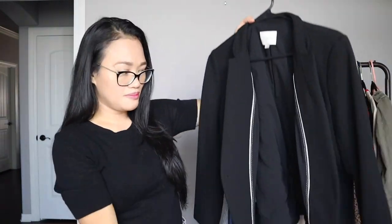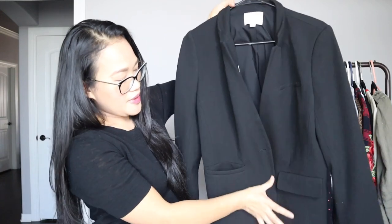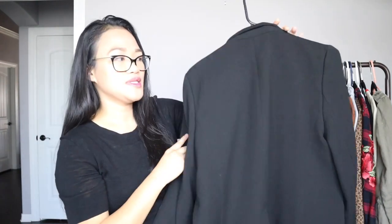A blazer should be part of the basics of every woman's closet. This one is a little bit more oversized for me — it's a size 12 petite — but I like how it fits. It's just another basic or staple for every woman's closet.